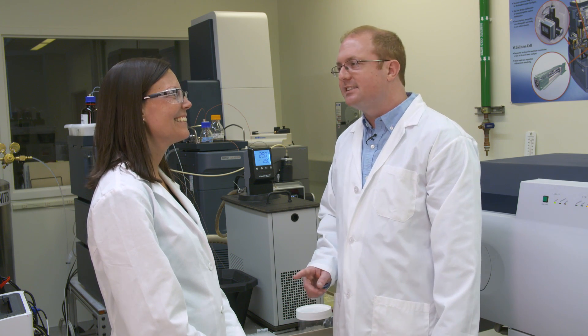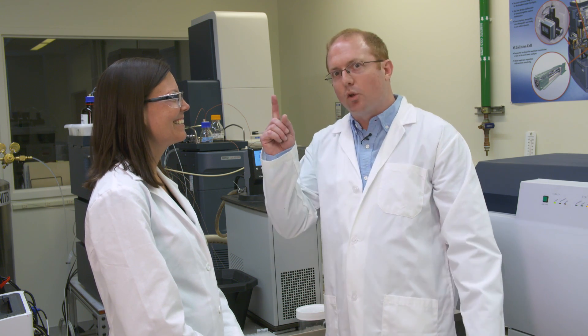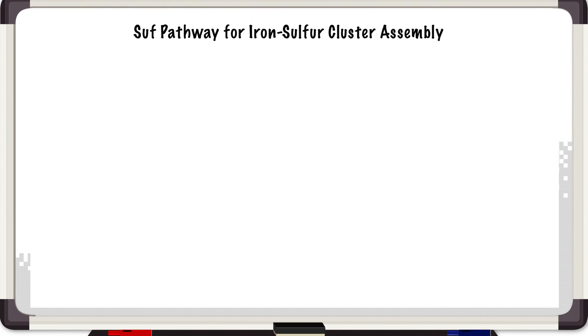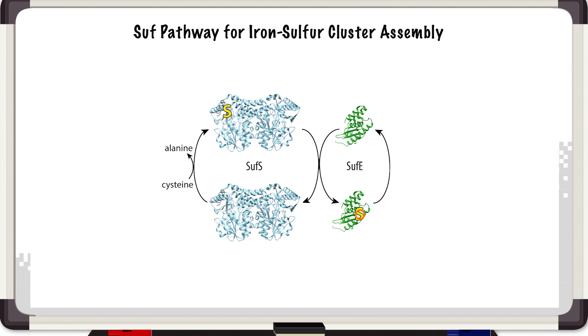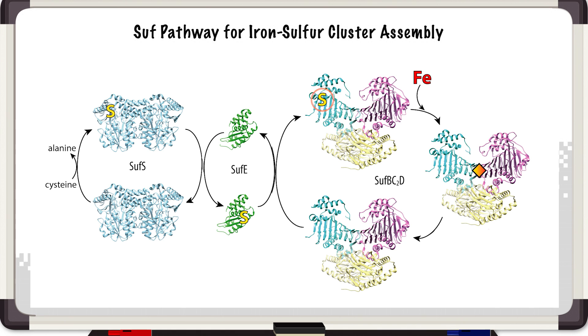Let's go to the whiteboard. This is a schematic of the SUF iron-sulfur cluster assembly pathway, highlighting three common features of iron-sulfur cluster assembly. The first is the mobilization of sulfur from cysteine using a cysteine desulfurase — in this case SUF S — which pulls off the sulfur from cysteine and passes it to SUF E. SUF E then passes the sulfur onto the SUF BCD complex, which is the scaffold where the actual iron-sulfur cluster will be assembled.